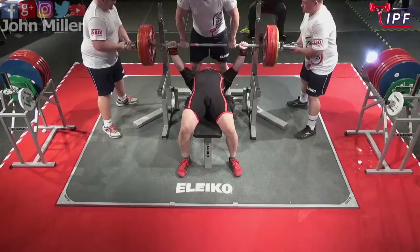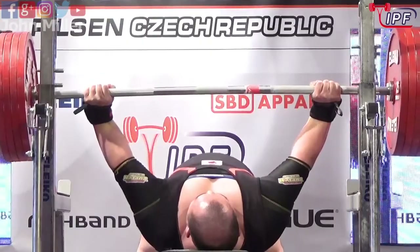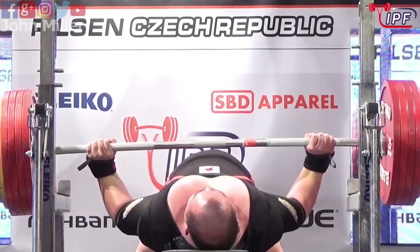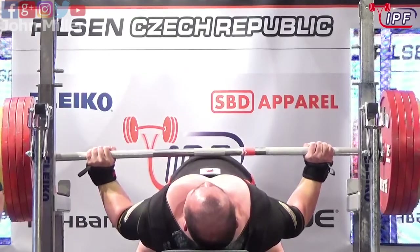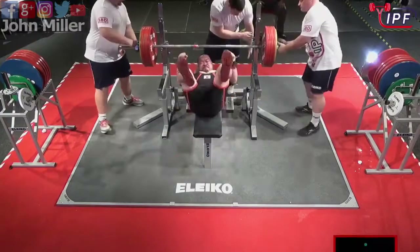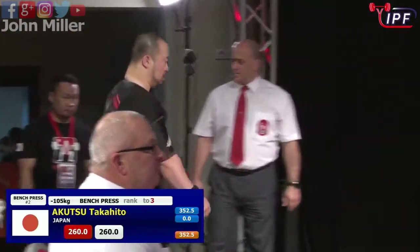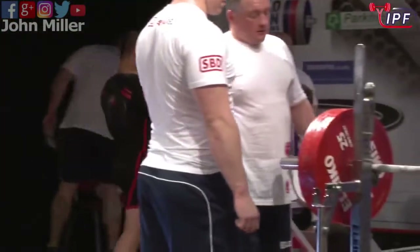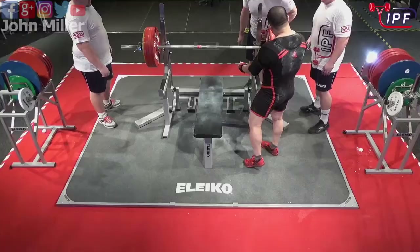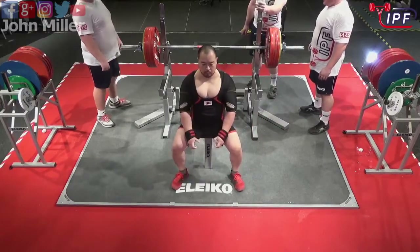We've got 260 kilos here. Struck him to get that to his chest. Gets it off fast. Couldn't tell but it looked like his head might be off — we couldn't see — for his head being up. He'd be looking to rectify that. He hasn't historically had that problem. Okatsu is generally, like most of the Japanese benchers, great technique — immaculate technique. Very technical lifters.